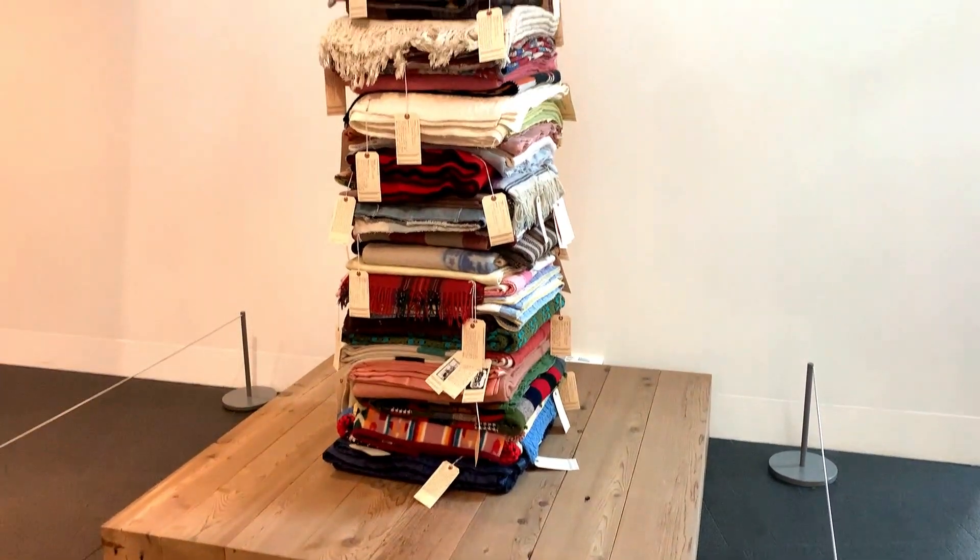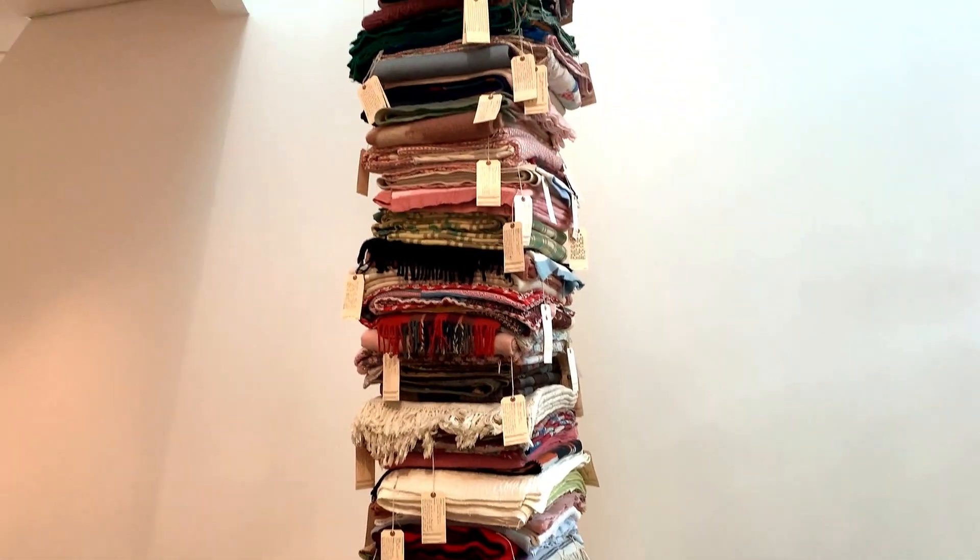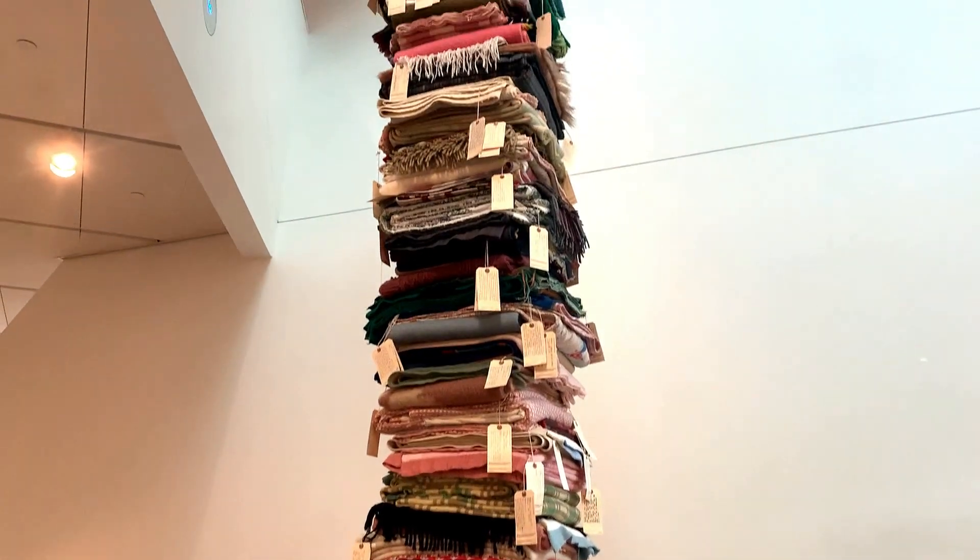As soon as we entered the building, we saw a huge stack of blankets. Surprising! How did it not fall so far?